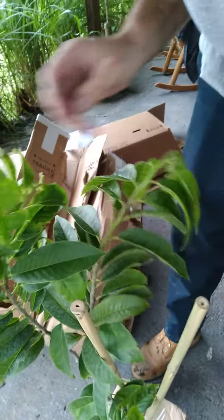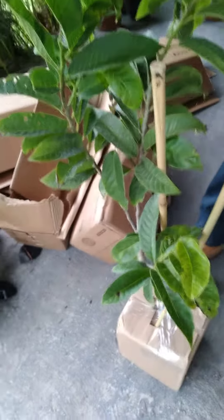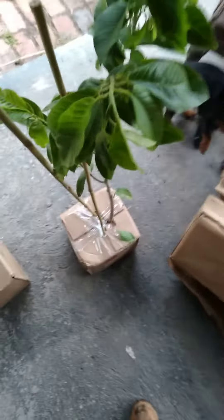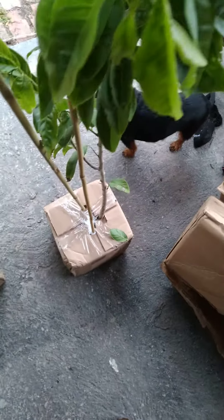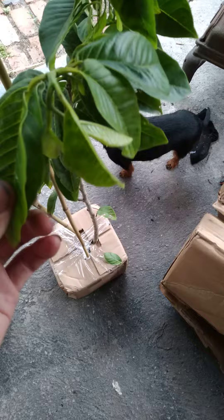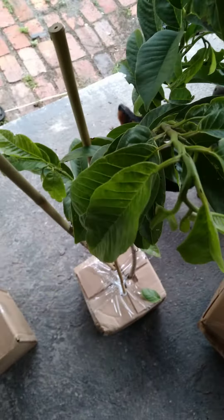That's new growth on it, looks pretty healthy. Beautiful trees. I have my wife and daughter helping me out here. Can't wait to taste these red sugar apples — they look pretty healthy. Sounds pretty good.